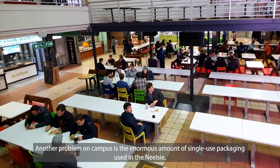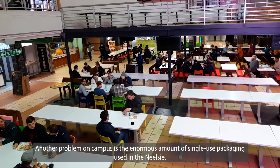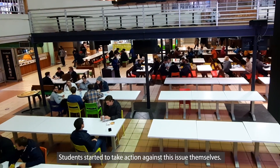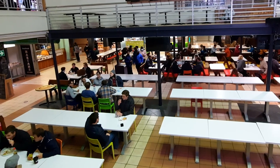Another challenge on campus is the enormous amount of single-use packaging used in the Neelsie student centre. Students have begun taking action on this issue. A petition was started to introduce biodegradable or different types of packaging in the Neelsie — essentially changing the culture of single use. It's 2021, and we shouldn't be encouraging using something for five minutes and throwing it away.